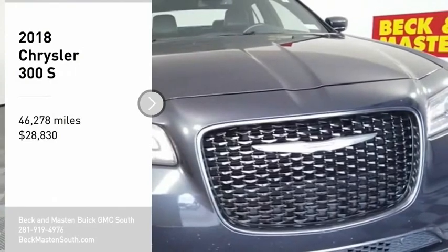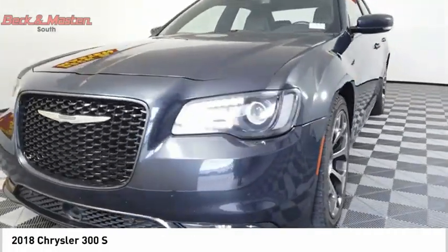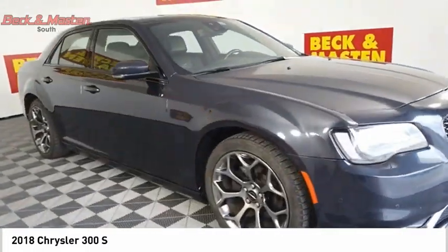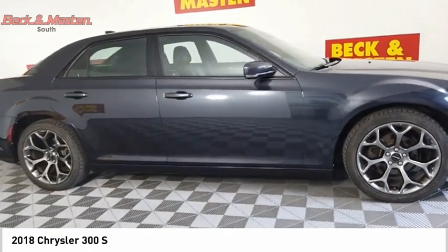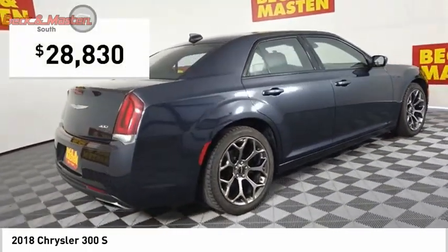We are pleased to show you the 2018 300. The Chrysler 300 combines sport and luxury in one unique and powerful package. If you're looking for elegance and performance, the 300 delivers and is priced below $30,000.